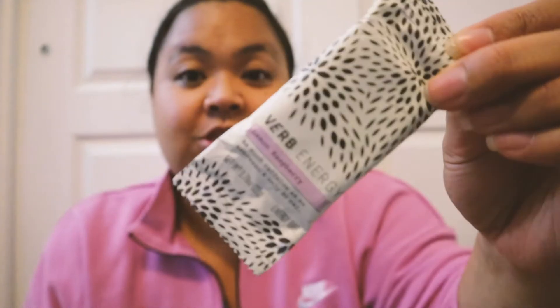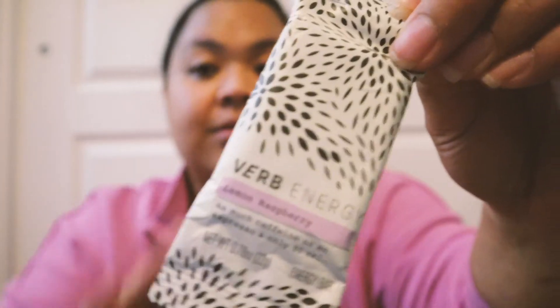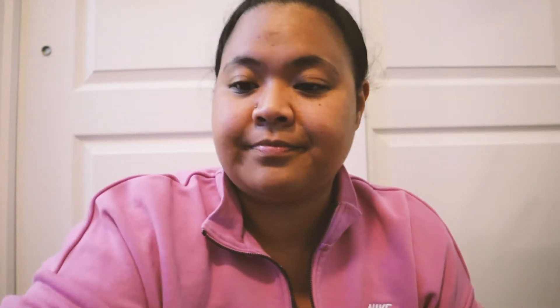Next thing out of the bag — a snack! I always have snacks in my bags and purses. This happens to be a Verb bar, which is an energy bar. I talk about these a lot on my channel. This is the lemon raspberry flavor which is not my favorite, but I bought it so I'm gonna eat it. Check them out — they're really good, highly recommend them, maybe not this flavor but I still enjoy them.